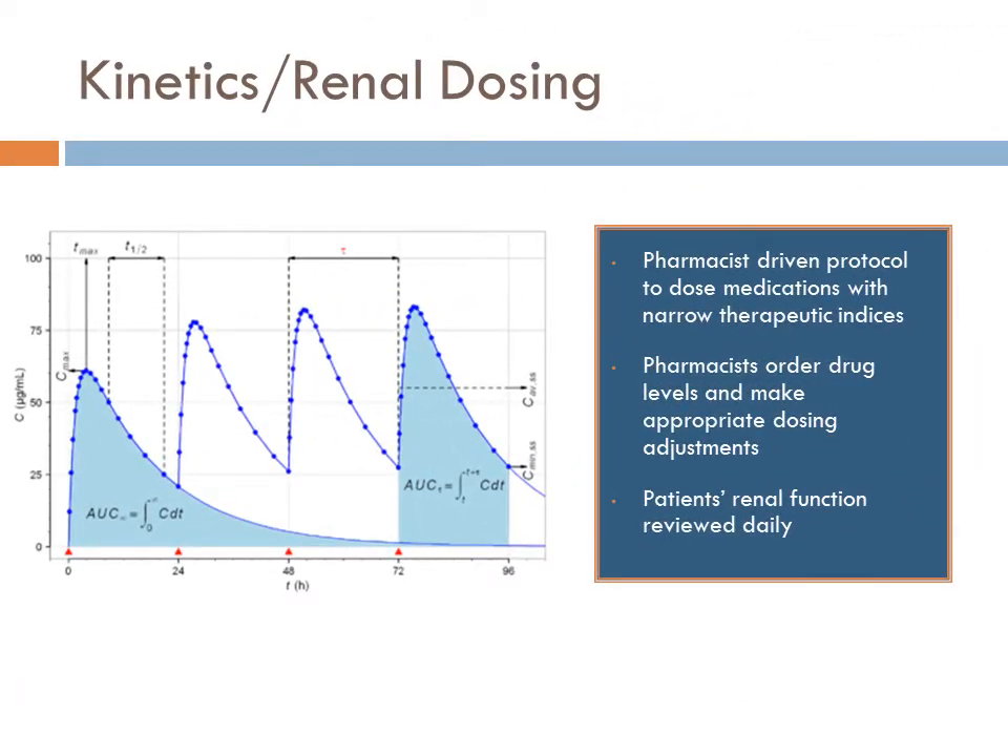The pharmacists have also been very involved in kinetics monitoring and renal dosing. Any medication that is started and requires a special dosing adjustment is automatically going to be changed by the pharmacy. This is an initiative that the Medical Executive Committee has approved, and there are no additional calls to the physician required — the doses are just being adjusted per guidelines.